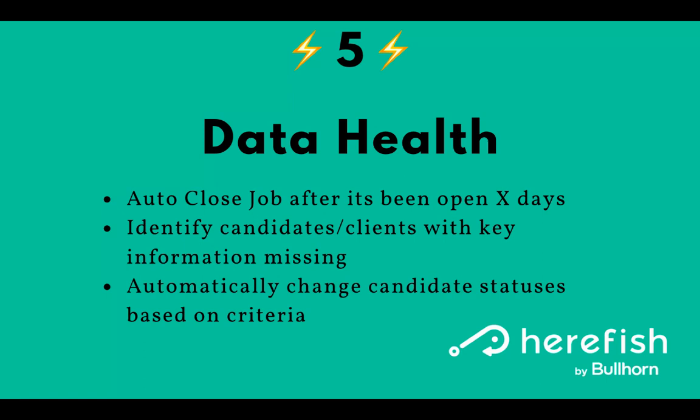To give you a flavor of what can be done from a data health perspective: we can create an automation to auto-close certain jobs after they've been open a set number of days, so you can auto-clean that up. We can identify candidates and clients that are missing key information. Whatever your intake or screening processes are, if candidates or clients don't have information in those fields, we can identify them and deploy automations to update that information automatically — ask the individual, and the replies can go directly back into the database.